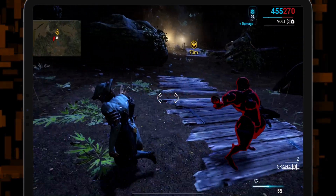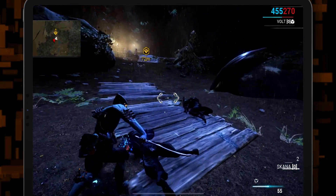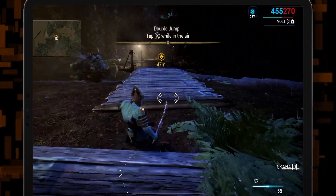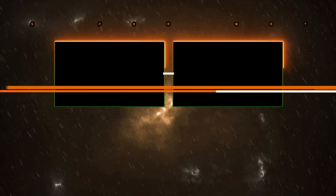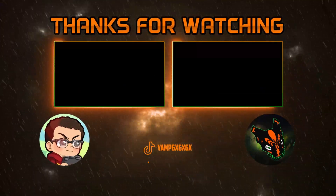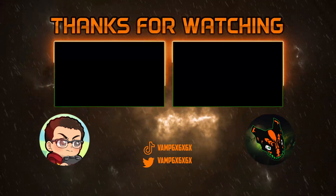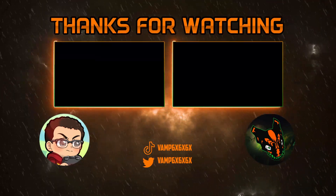And with that said, I will catch you guys in the future. Later.